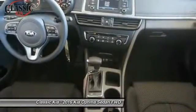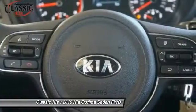Fog lights, power windows, security system, CD player. Come see the car for yourself.